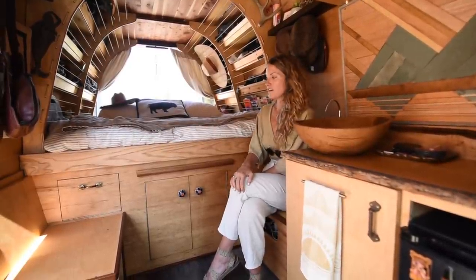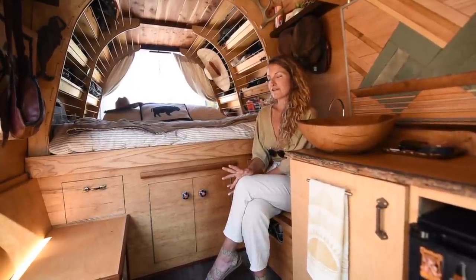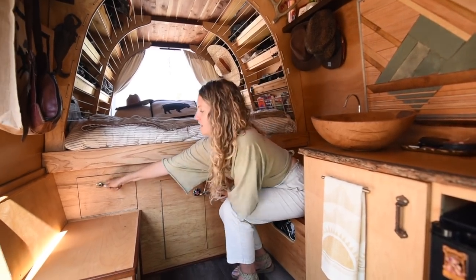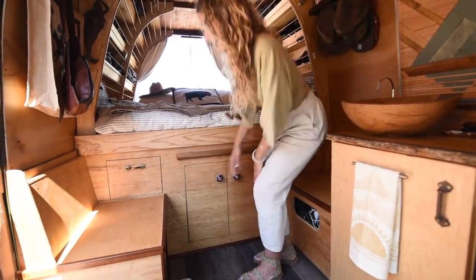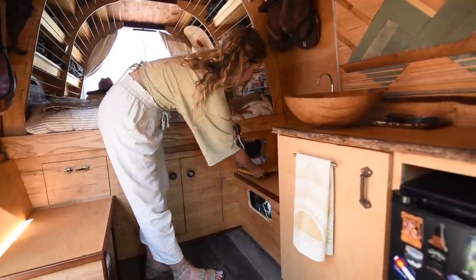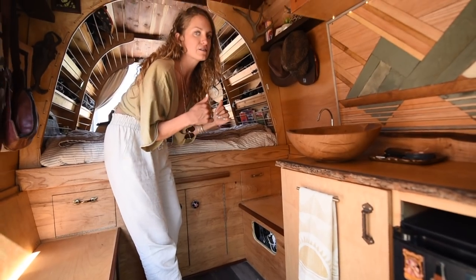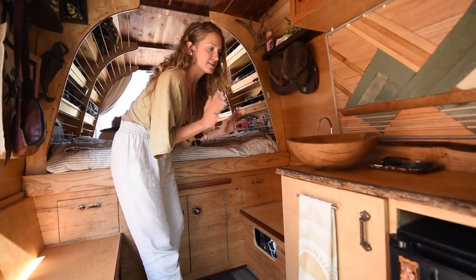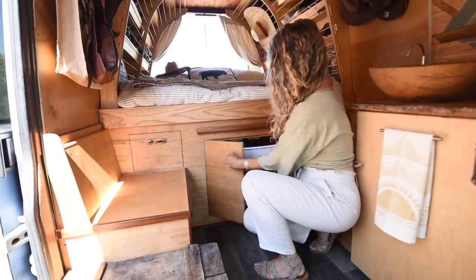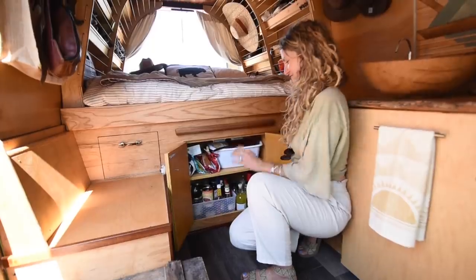The face of our van has quite a bit of built-in storage. One thing we're very grateful we thought of ahead of time is a space for dirty laundry — apparently other van build-outs neglected that. We've got a drawer for dirty laundry and a matching one that is our linen closet with towels and extra blankets. Everything is on marine magnets so it stays in place while driving. Down here we have our pantry — liquor cabinet, food, our large pan, and our spice rack.